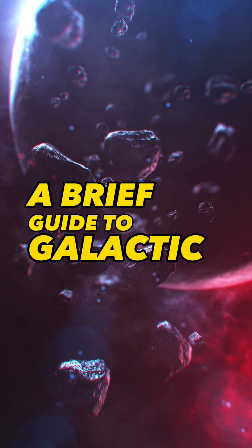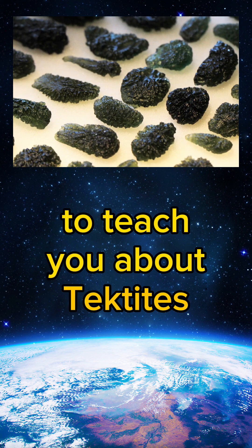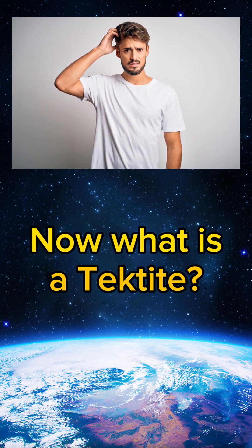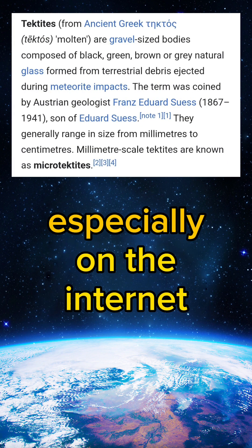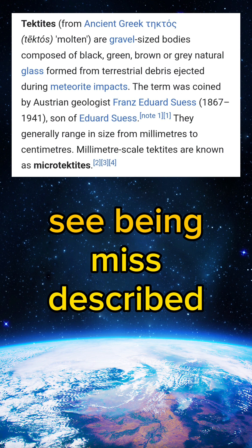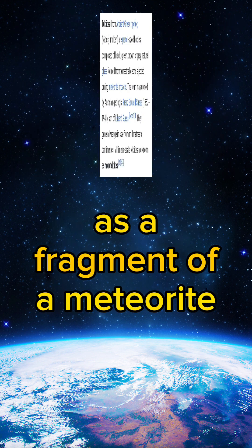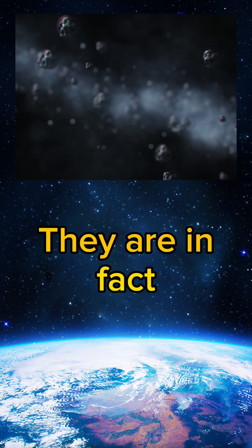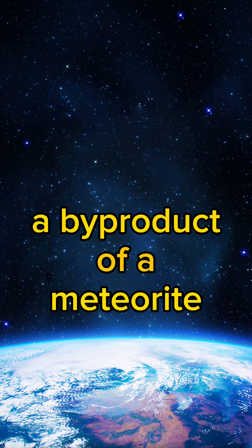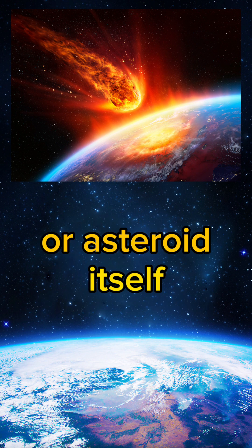A Brief Guide to Galactic Stones. I'm going to take a moment or two to teach you about tektites. Now, what is a tektite? A tektite is something you will very often, especially on the internet, see being misdescribed or even missold as a fragment of a meteorite, which is something that they definitely are not.